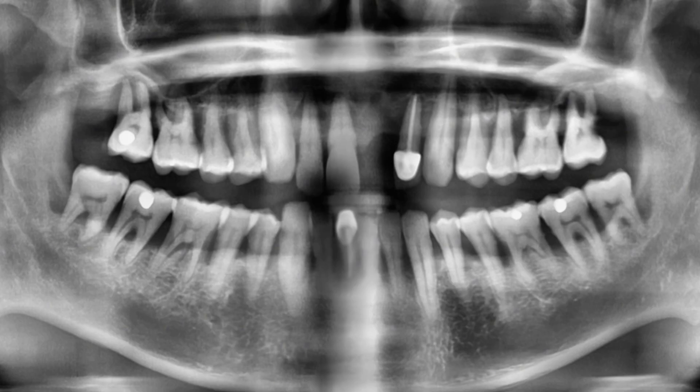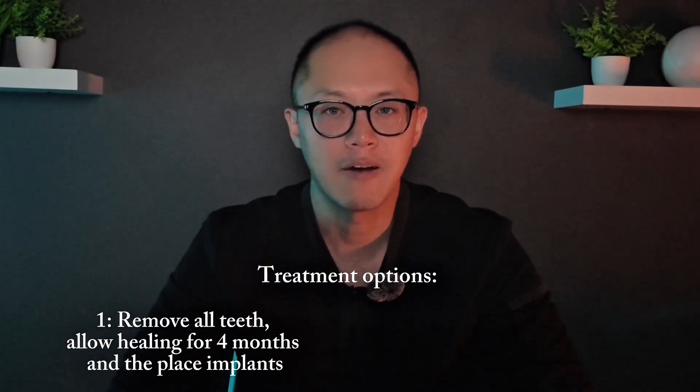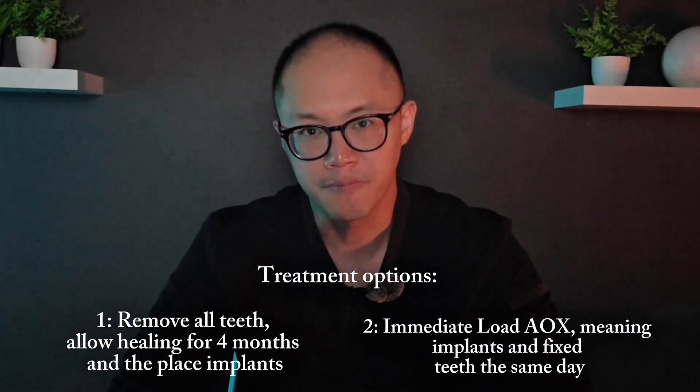Dr. Lazaro and I recently met a patient who had severe gum disease — bone loss around nearly every tooth — and he smokes a pack a day. We discussed two treatment options. Option one: remove all teeth, allow healing for about four months, and then place implants. Option two: immediate load all-on-X, meaning implants and fixed teeth the same day. Dr. Lazaro, as a prosthodontist, pointed out that adapting to dentures can be very difficult for patients, especially if they've never worn a removable prosthesis before. From a surgical standpoint, I knew option one was biologically safer — giving that bone time to heal and the bacterial load time to drop reduces a lot of risk factors. The patient ultimately chose the immediate load route, and that's fine, but I made sure to have an honest discussion about the risks: how micromotion, poor bone quality, and residual infection could all compromise the outcome, and that any revision later would cost more time, money, and effort.